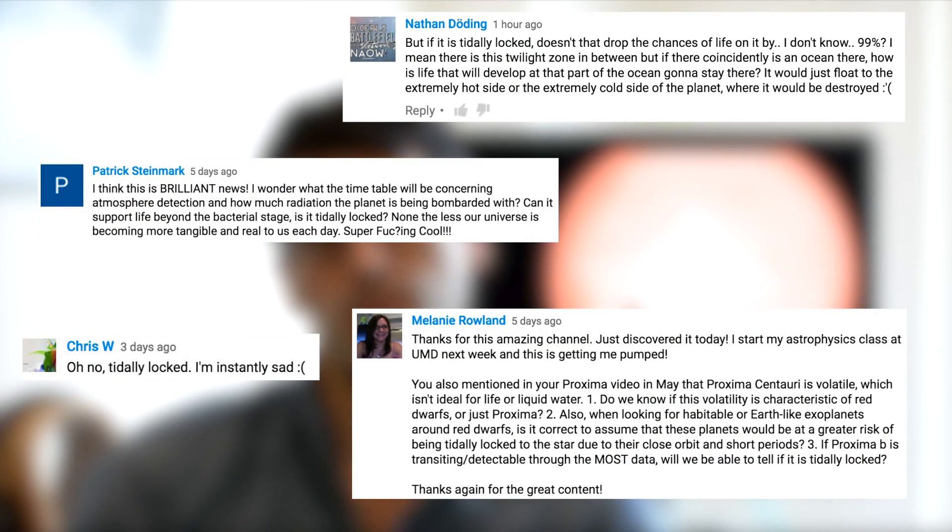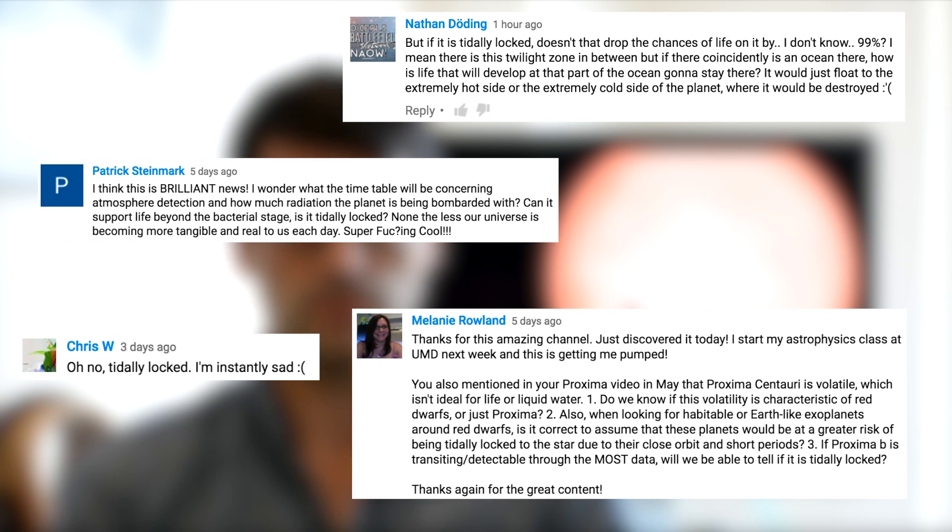I really do think this could be one of the most important discoveries made in astronomy in the last 10 years. So turning to the questions, the first one I'm going to hit is about tidal locking — quite a few of you asked about this in the comments.